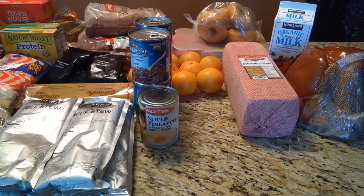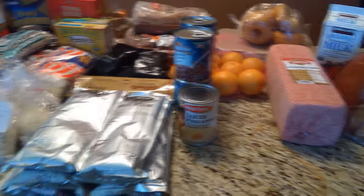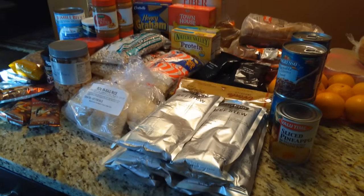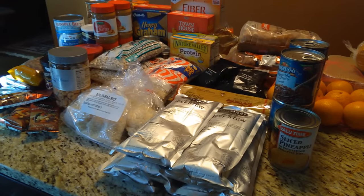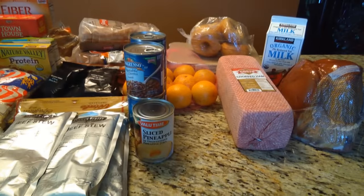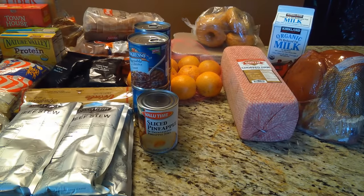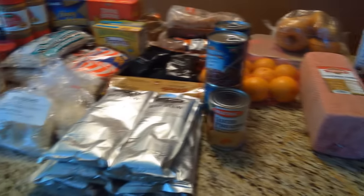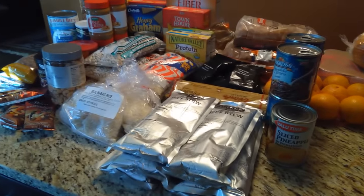The only thing they ask is how often you come. We went to four — this is only for one, including the tote I'm going to show you on the floor in a minute. This is one pantry for one person. No income requirement. No residential requirement. Didn't ask for anything. It was absolutely free, just because.